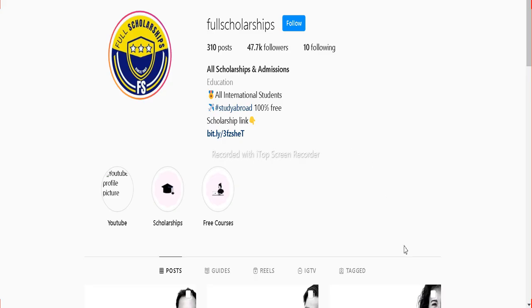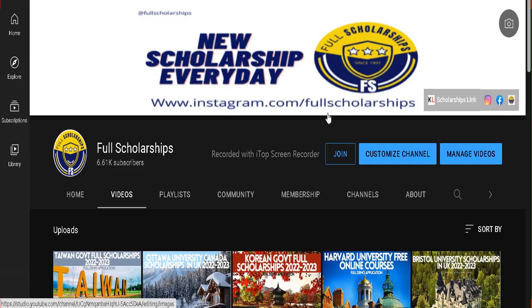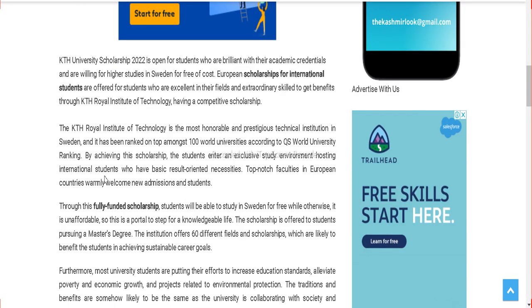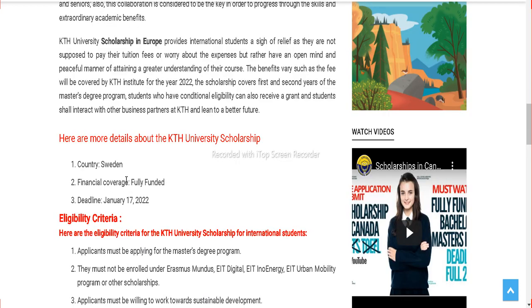You can also follow us on Instagram. Our username is fullscholarships and the link is given in the Instagram bio as well. This link will also take you to the same website. The easiest and best way is to check the YouTube video description, click on that link, and it will take you to our website. Our website mentions all the important points and you can read it on your own.